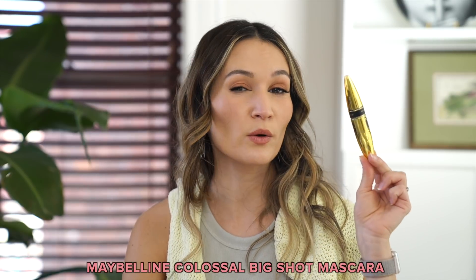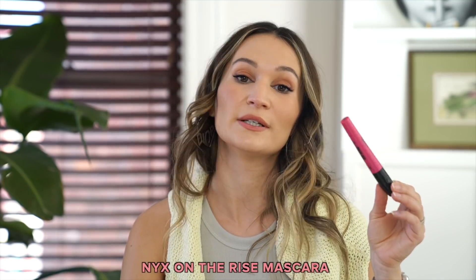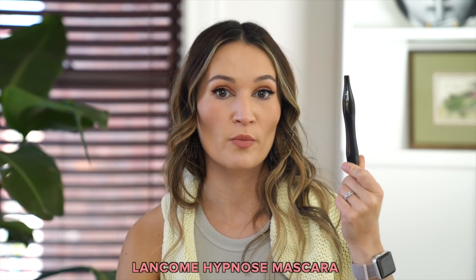The next set of empties are mascaras and eyeliner. I used up the Lancôme mascara primer — I remember really loving it but I wasn't as blown away by it as I was in the past; maybe they changed the formula or my eyelashes have changed. For mascara I used up the Maybelline Colossal, one of my favorite volumizing drugstore formulas, though I don't love it as much as Covergirl Exhibitionist or L'Oreal Lash Paradise. I used up the NYX On The Rise mascara — really good at lifting my lashes and holding my curl with a beautiful natural lash look, though not as much volume and length as I'd like. I used up the Lancôme Hypnôse, which was fine, but I preferred the Lancôme Hypnôse Drama formula and also Lancôme Monsieur Big, though that one transferred on me.